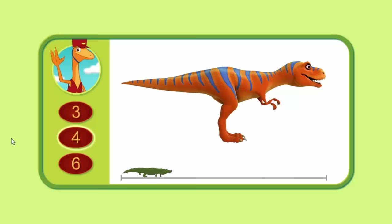Let's measure this Tyrannosaurus to see if you're right. One, two, three, four. This Tyrannosaurus is four alligators long. Great job! That's exactly what you guessed.